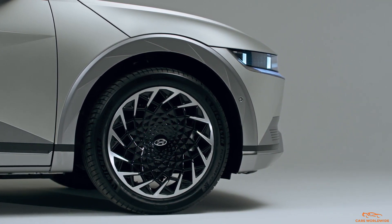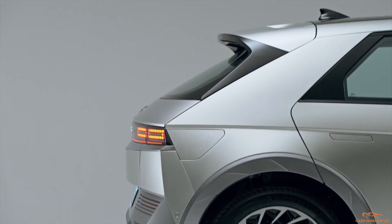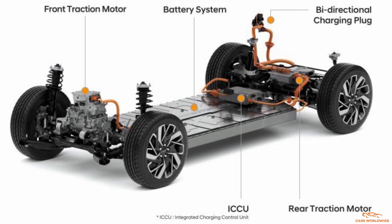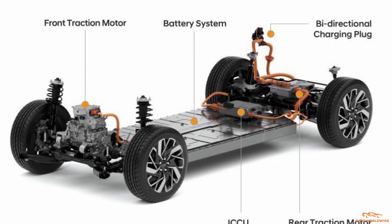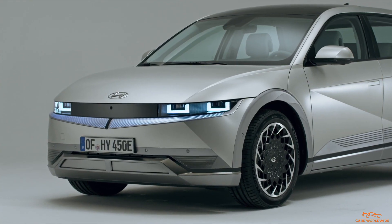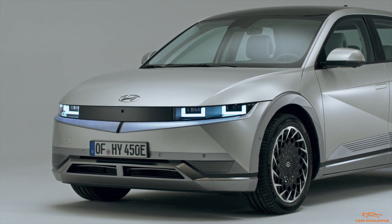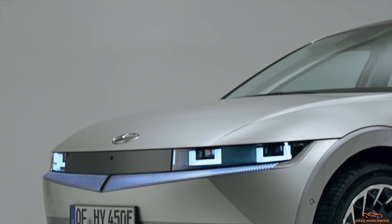The IONIQ 5 has been designed and built from the ground up as an electric car, the first on the automaker's new electric global modular platform. The electric platform features drive-by-wire and steer-by-wire technologies, as well as a flat battery floor. Without the need for transmission tunnels, a steering column, or other intrusions, Hyundai was able to design the 5 for maximum interior space, pushing the wheels to the extreme corners of the body.